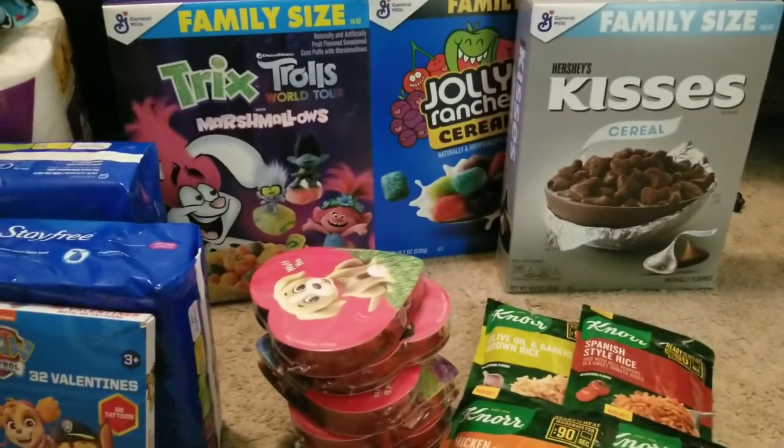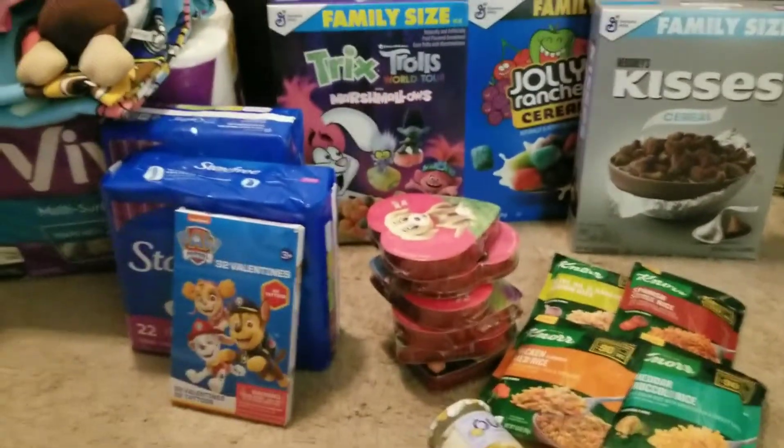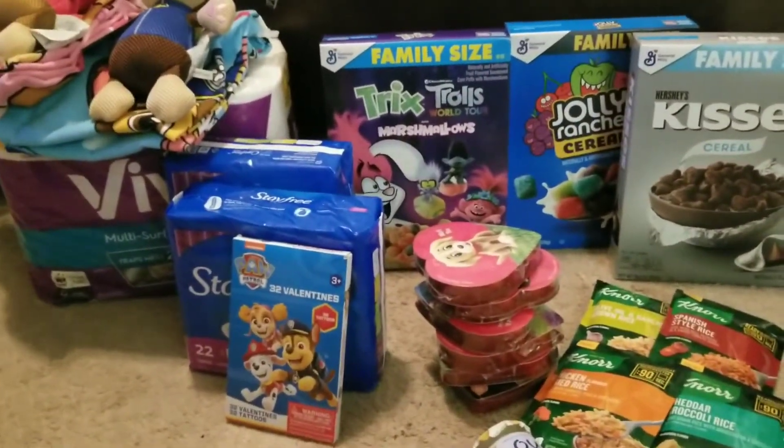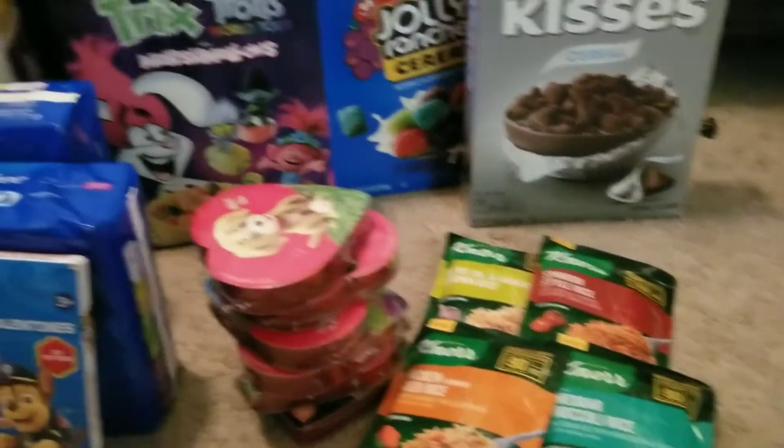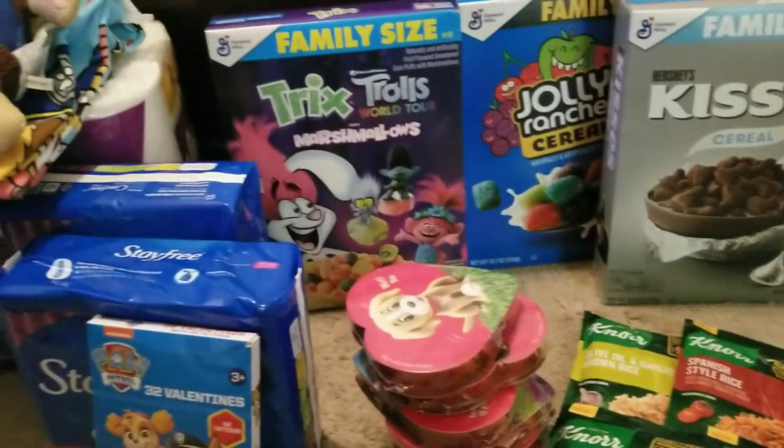With the rebate and everything said and done, I got $1 off each of the cereal boxes, $1.50 for the stay-free, and $0.50 off each pack of Nora Rice. The OUI yogurt, which is a great yogurt item, was free with the rebate.